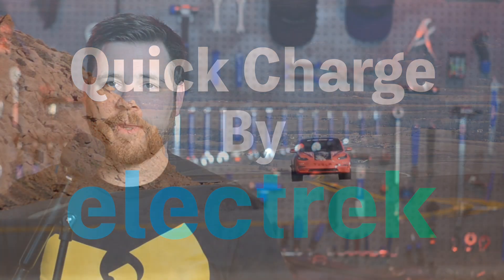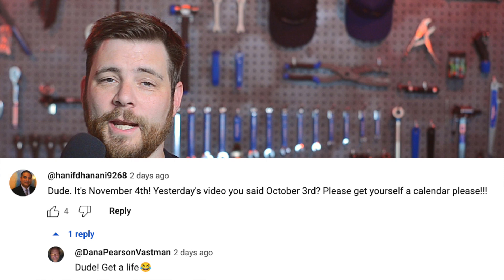Hello and welcome to Quick Charge. I'm Mikey G, and it's Monday, November 6th.